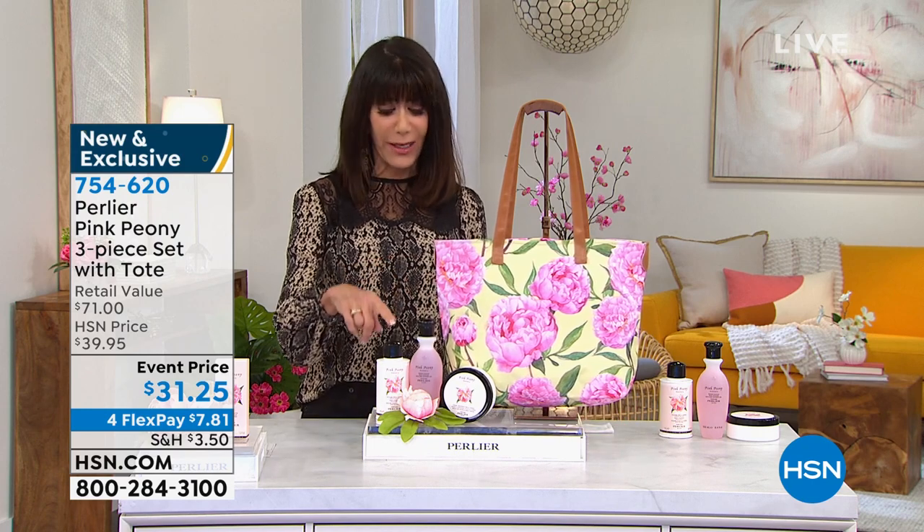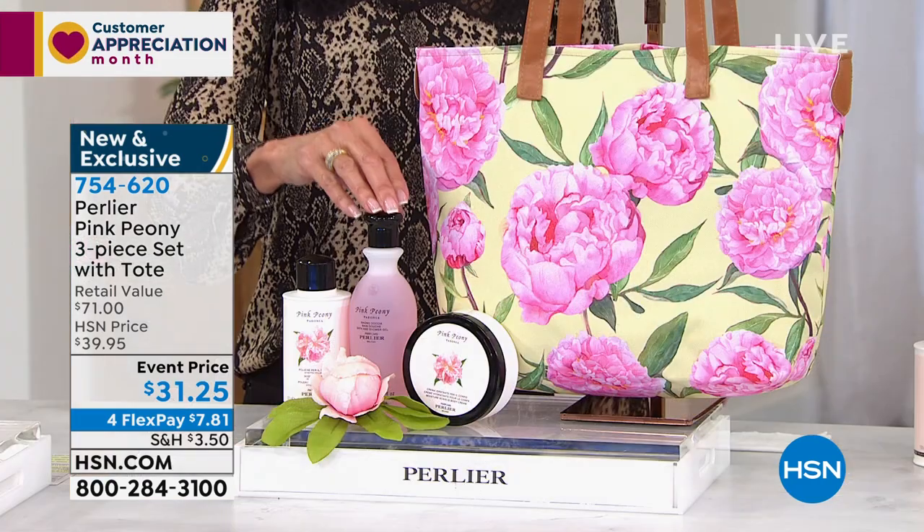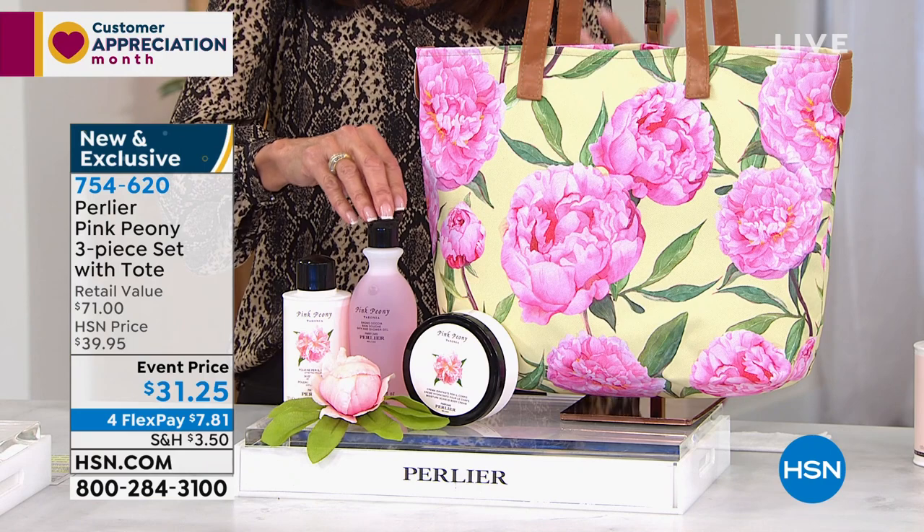What we decided to do is something a little extra special. The pink peony has always been Amanda's favorite fragrance, so we have isolated just the pink peony Mother's Day kit. You're going to get all the fabulous products — that incredible talc powder, which is not a drying talc. It's a powder that when you touch it, it melts into a cream. You're also going to get the pink peony bath and shower gel.